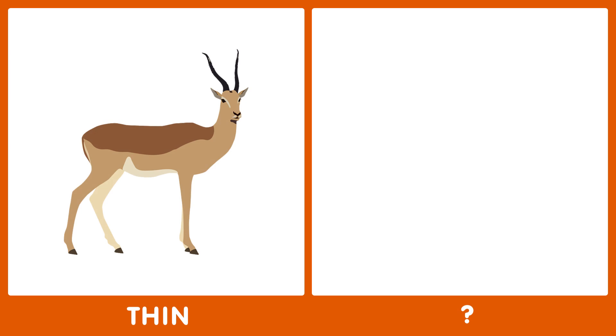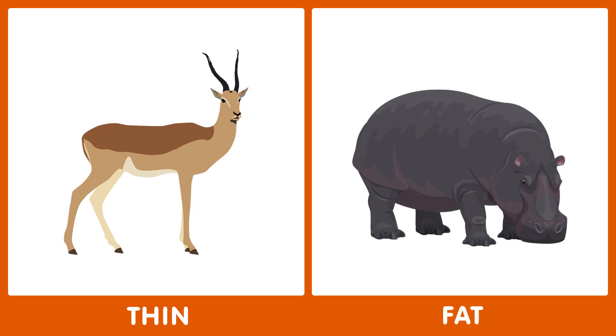The next word is thin. What is the opposite of thin? The opposite of thin is fat.